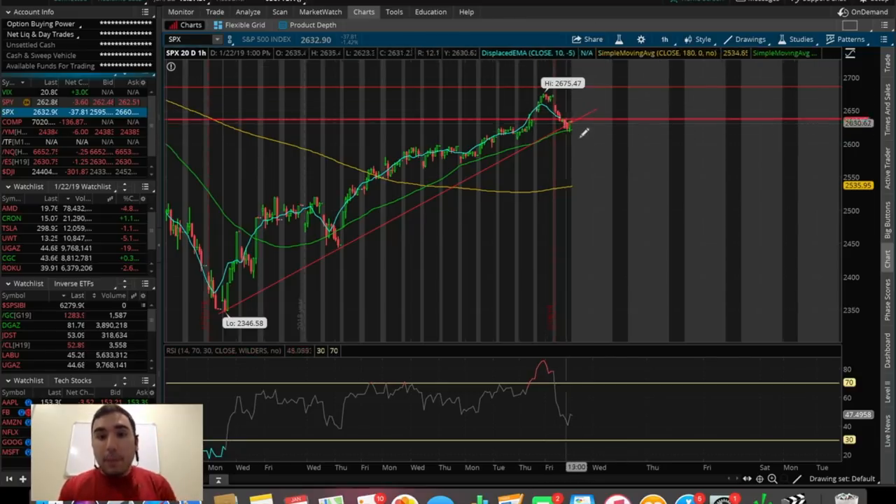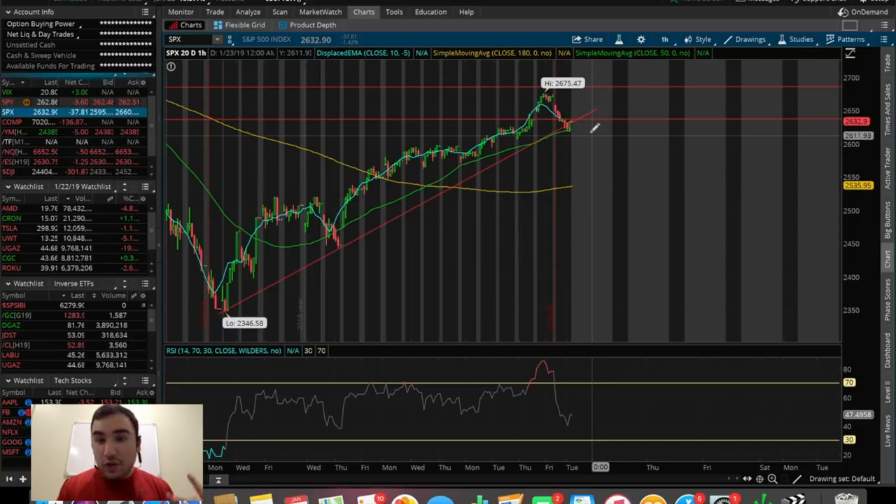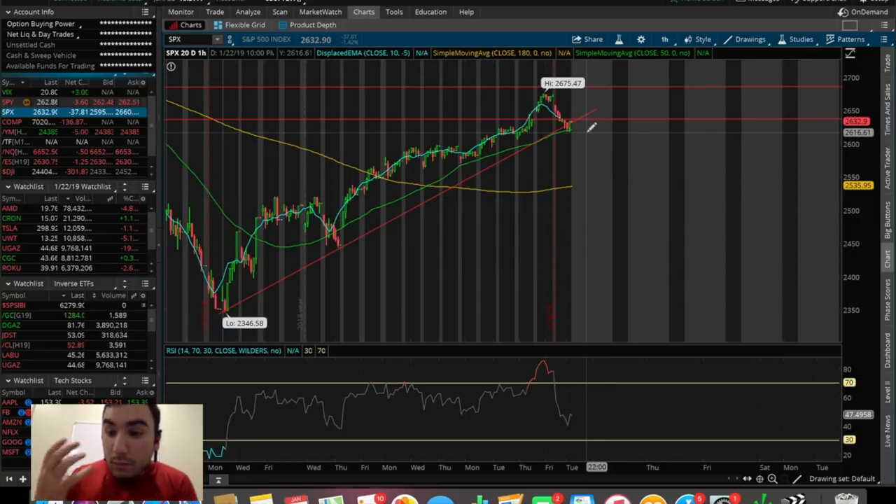But just because the technicals are showing that doesn't mean we're actually going to continue the uptrend. I personally think we're going to have a couple more red days pushing us below this channel — making that a break of pattern. With the state of the economy right now, we saw Trump and China's trade war deal isn't really happening. It's slowing down. On Twitter, Trump tweeted earlier today: